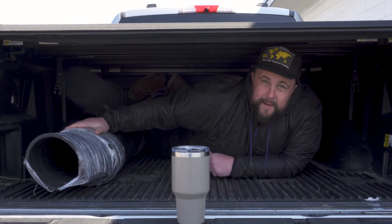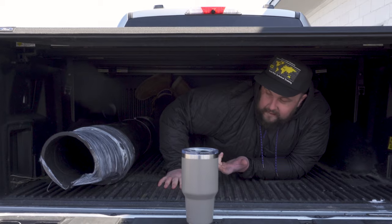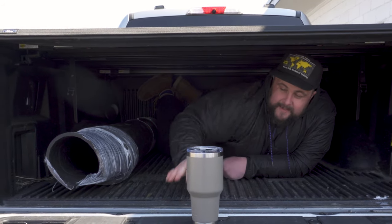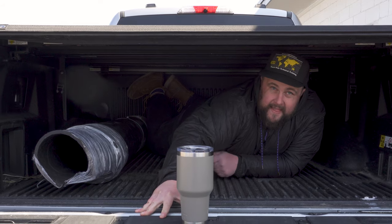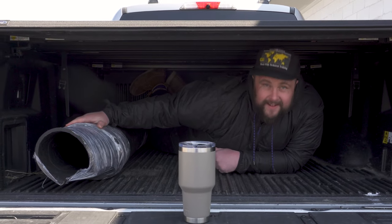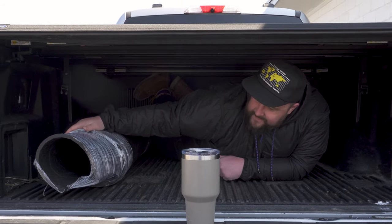My friends at Black Armor Bed Mats were kind enough to send this over. They sent it to me like three or four months ago and I haven't made a single piece of content about it because my tailgate was broken for two months, and then I got distracted. They've been really cool about it. Black Armor — here's your content, buddies. Thank you. We love you. Let's get it put in.